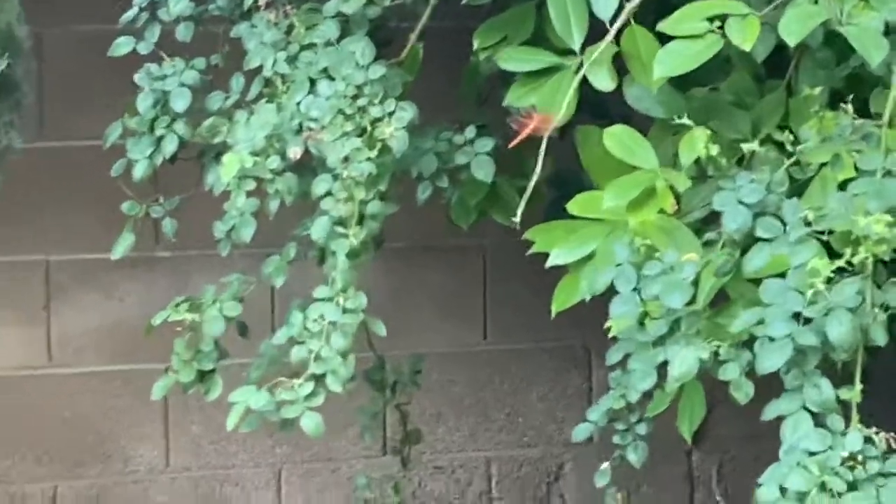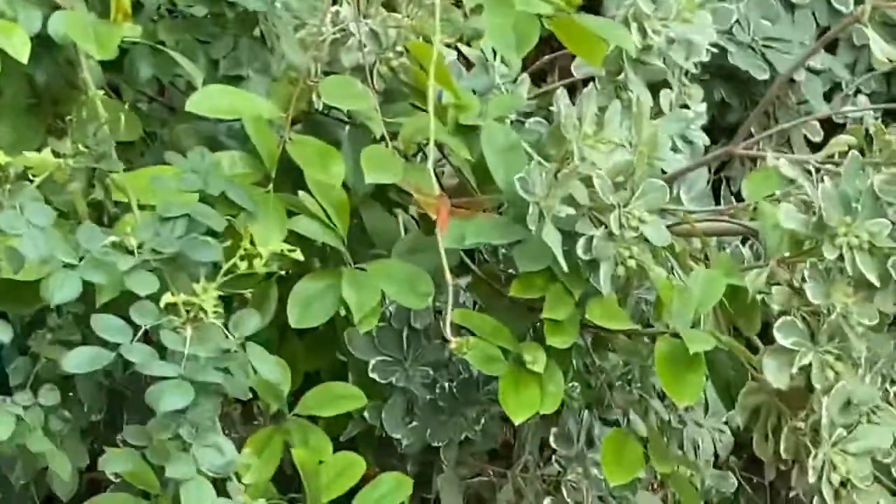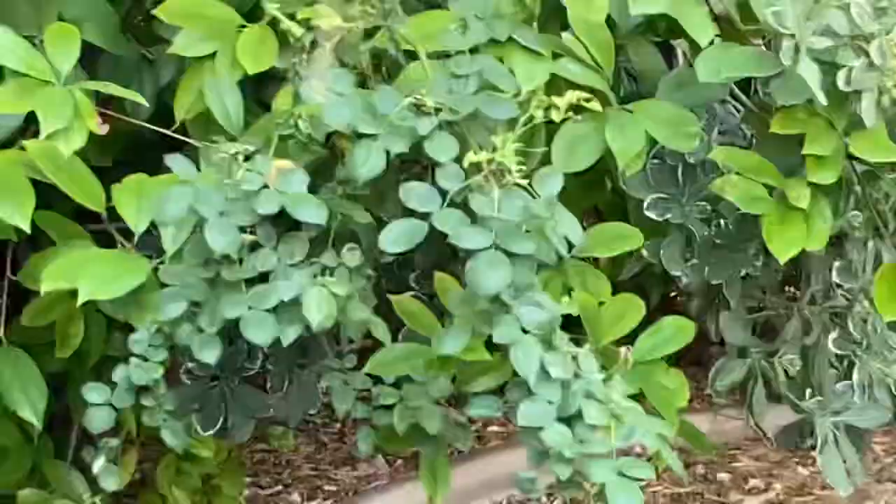Hi guys, welcome back to Wild World. If you're wondering what that is, it's actually a dragonfly and it is so pretty. Look at that. And it just — whoa, whoa, whoa — it just flew. That was so cool.